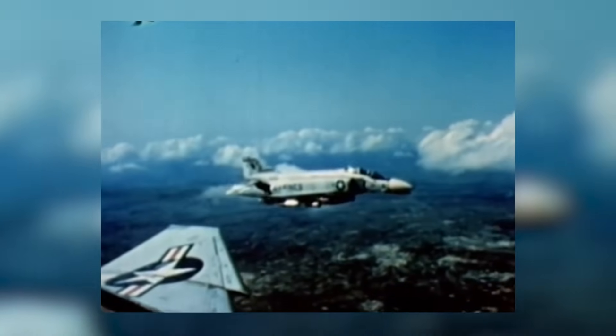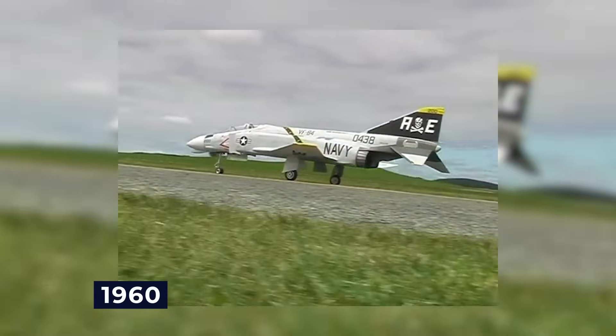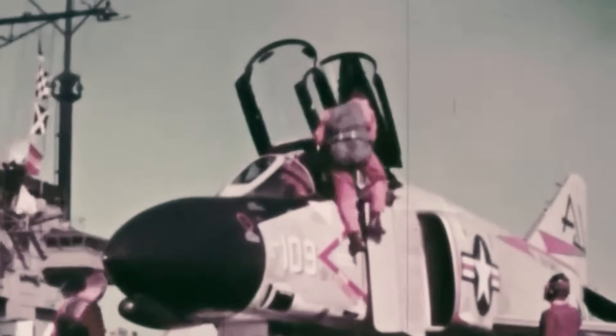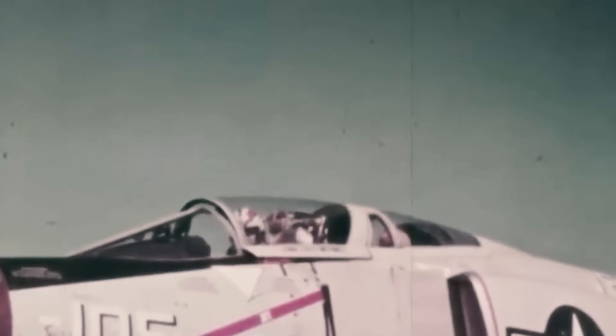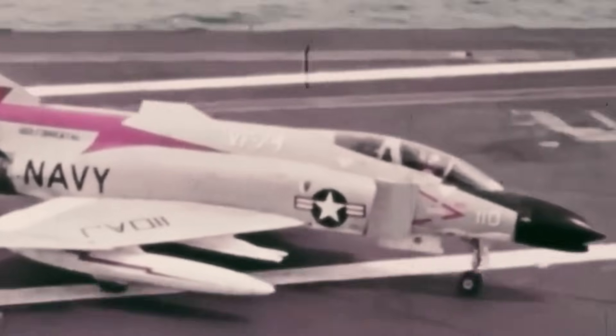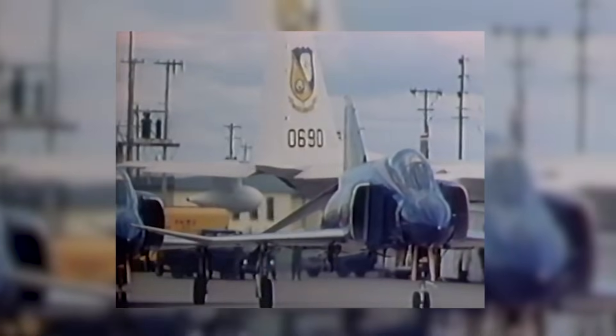Originally designed for the United States Navy, the McDonnell Douglas F-4 Phantom II is a twin-engine, tandem two-seat, all-weather, long-range, supersonic jet interceptor and fighter-bomber. First used by the Navy in 1960, its great adaptability led to adoption by the United States Marine Corps and U.S. Air Force. By the middle of the 1960s, it had grown to be a significant component of both services' air forces. In air shows around the world, the F-4 was flown by the U.S. Navy's Blue Angels and the Air Force Thunderbirds flight demonstration teams.